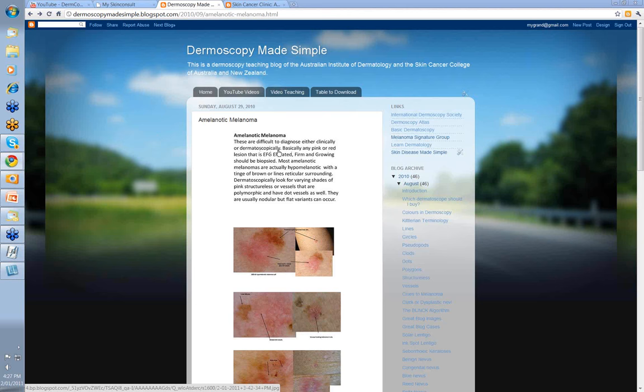What it boils down to is that basically any pink or red lesion that is EFG — elevated, firm and growing — should be biopsied, if you can't definitively diagnose it as some benign lesion.